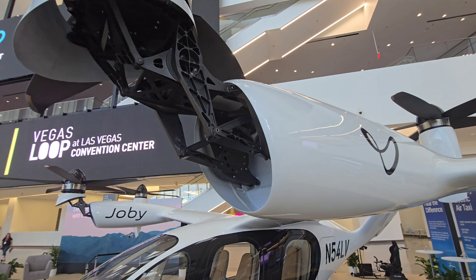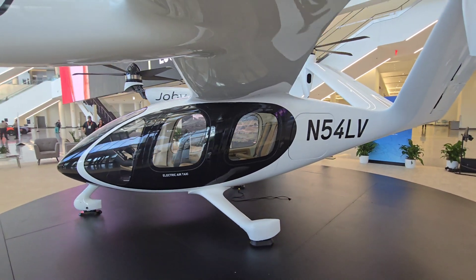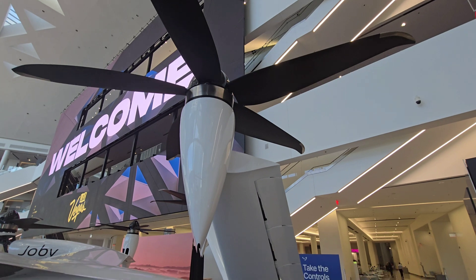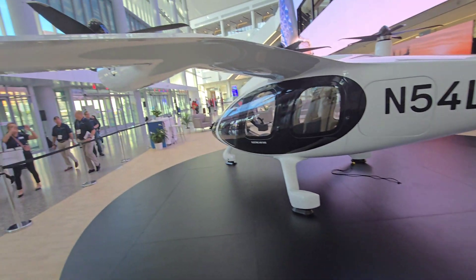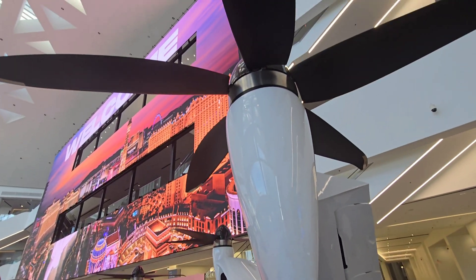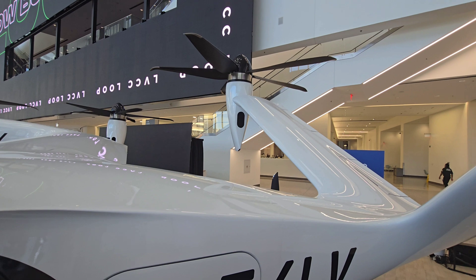They're working with Toyota, because Toyota knows how to manufacture at scale and they're going to need to make a lot of these aircraft, so Toyota will help with the logistics. In 2020, they received U.S. Air Force approval — the first eVTOL company to do so. Also in 2020, they did a partnership with Uber, and they're likely going to use the Uber app for booking.